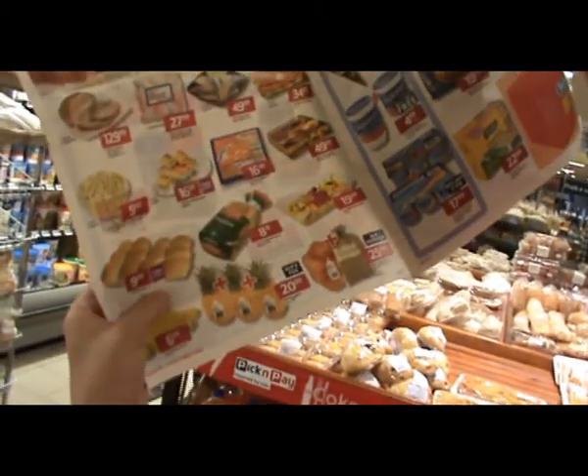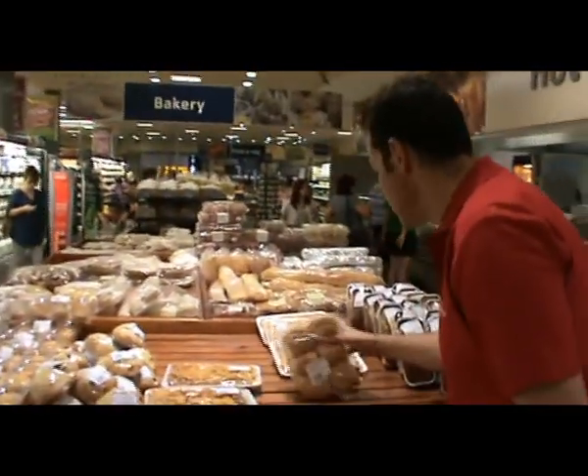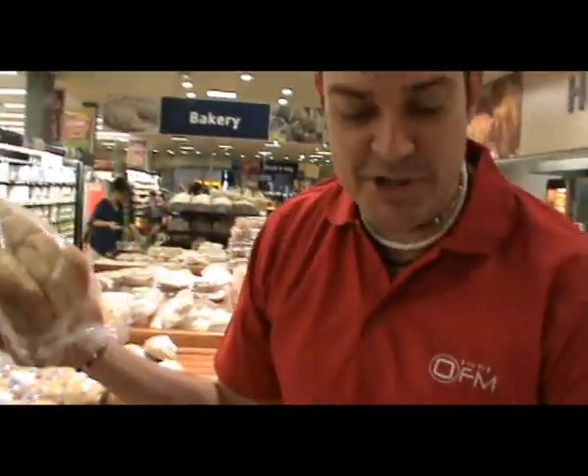Today I can see I can earn triple points on Pick'n Pay soft roll. I've earned three times the amount of points just because I consulted pnp.co.za or one of the leaflets in store.